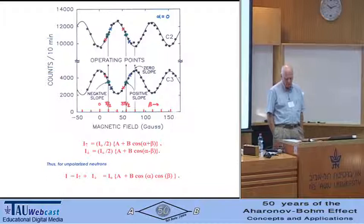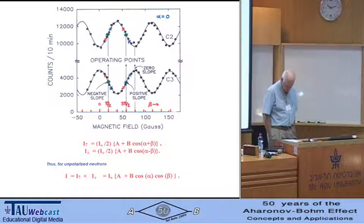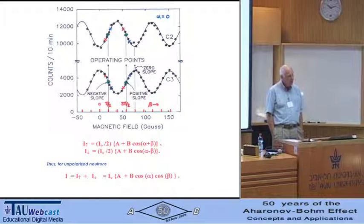Our AC experiment was done with unpolarized neutrons. How do we see spin-dependent effects with unpolarized neutrons? There are two types of phase shifts: one spin-independent (call it alpha) and one spin-dependent (call it beta). For spin-up neutrons, the interferogram has the form A + B·cos(alpha + beta). For spin-down neutrons, it's A + B·cos(alpha − beta). For unpolarized neutrons, adding spin-up plus spin-down intensities gives: A + B·cos(alpha)·cos(beta).